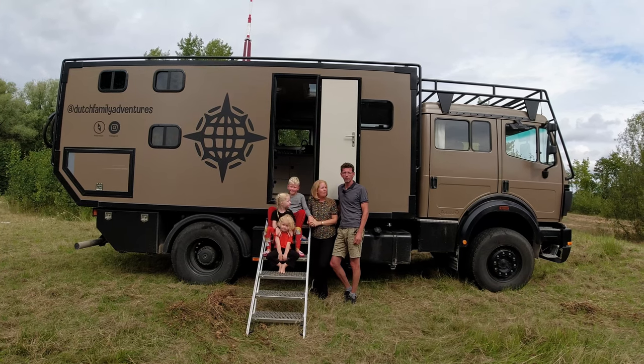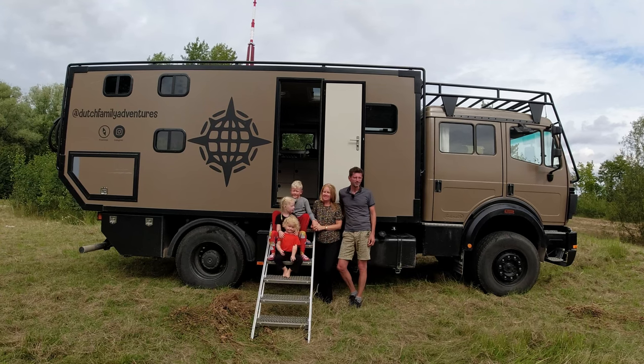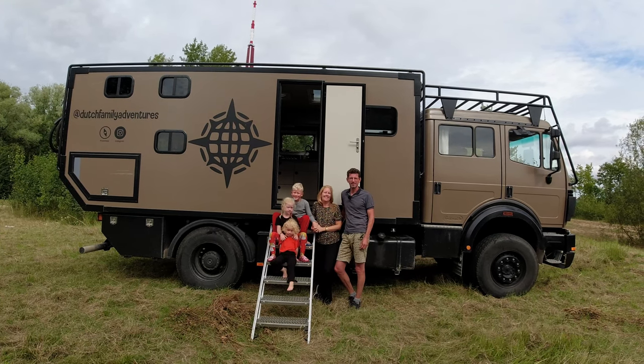We're a family of five traveling for one year through Europe in our beautiful camper truck. We'd be happy to share it with you — let's make a tour.